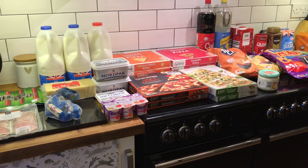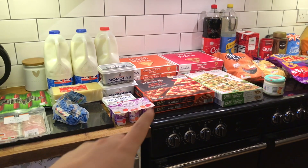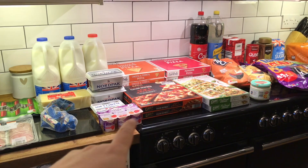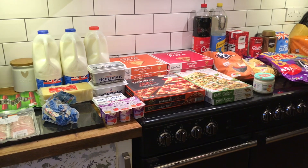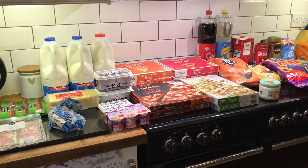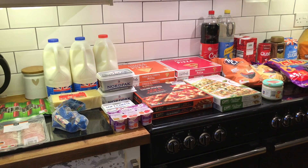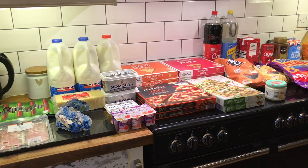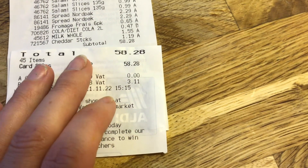So here's the second part to my shopping haul. We are having a pizza night tonight with friends, so I picked up a few pizzas and some other snacks. While we were shopping I thought let's just get a few other bits. I did pick up alcohol as well but I paid for that separately, because that is a different budget. So we spent £58.28.